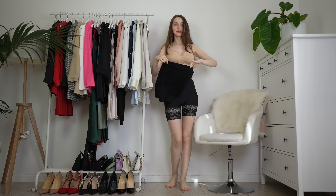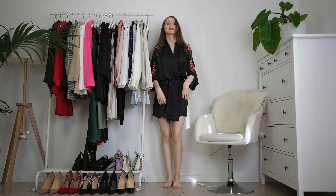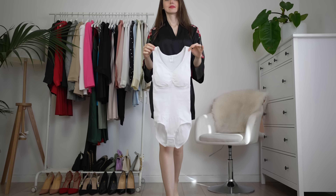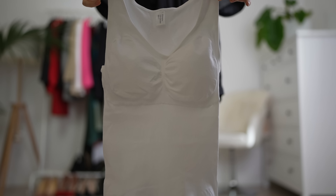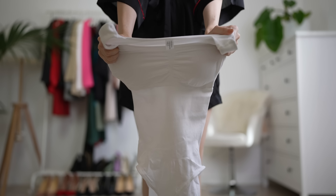The link to Joy's shapewear is gonna be mentioned in the description box below. Make sure to check it out so you can pick your favorite shapewear. By the way, they got new collections so go and check them out.